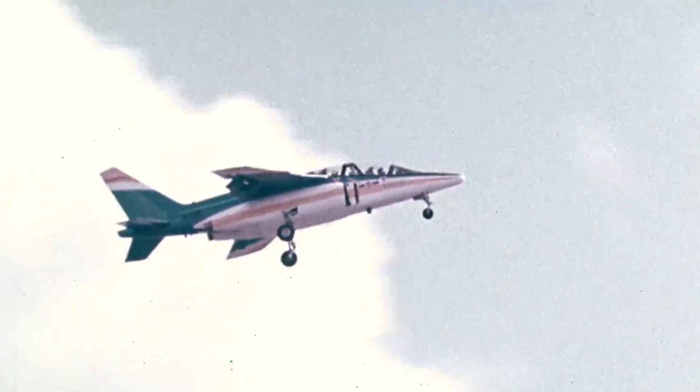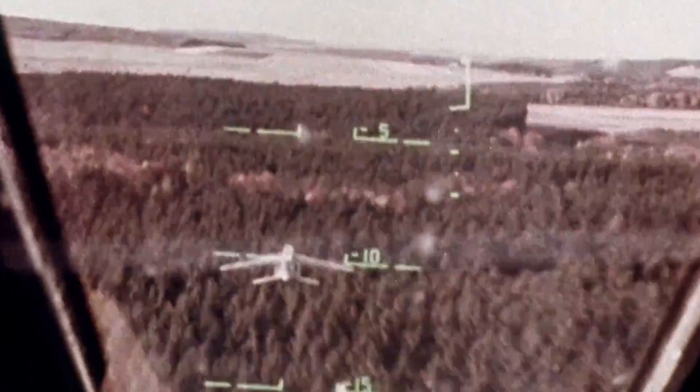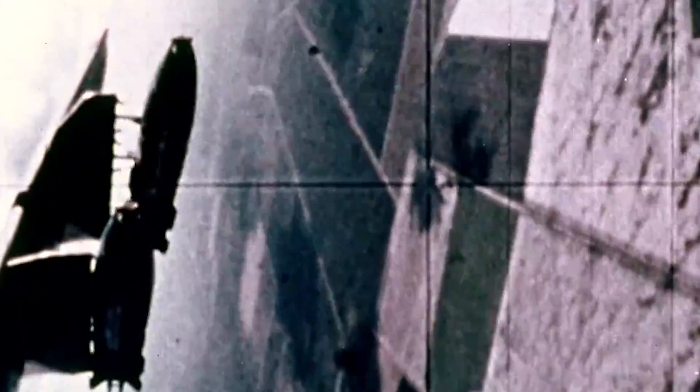The Alpha Jet was able to support AIM-9 Sidewinder and Matra Magic II air-to-air missiles, and also the AGM-65 Maverick air-to-ground missile. In addition, it was fitted with five hardpoints to carry a maximum load of 5,500 pounds in conventional drop bombs, cluster bombs, cannon pods, and rocket pods.